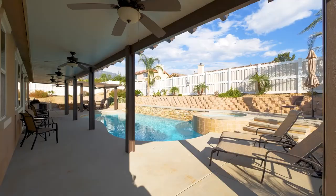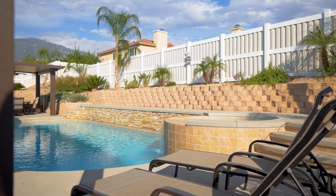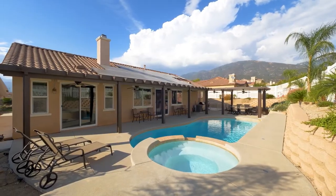Outside is your beautiful pool, covered patio, RV parking, and the home also has a three-car garage.